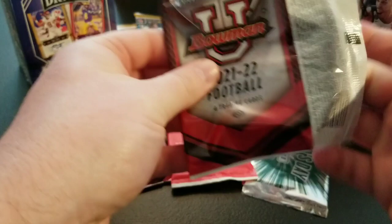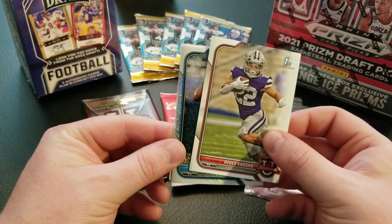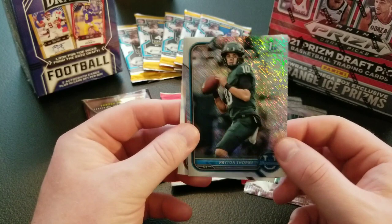Next pack of Bowman U Football. Hopefully we can pull some of this year's top draft picks. We've got B.J. Robinson, another Deuce Vaughn, and we have a Chrome QB — Peyton Thorne. Not numbered, but it's a pretty cool parallel there. And we have Sam Williams.